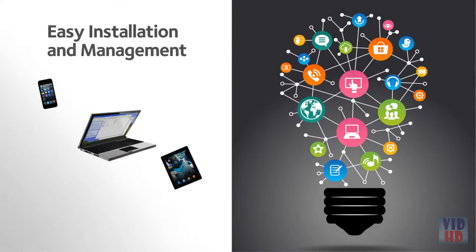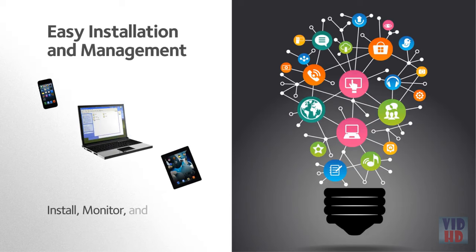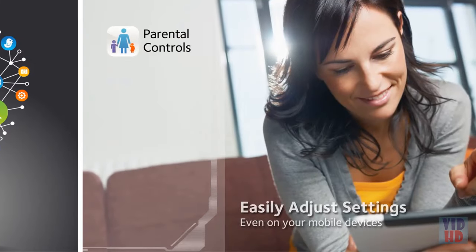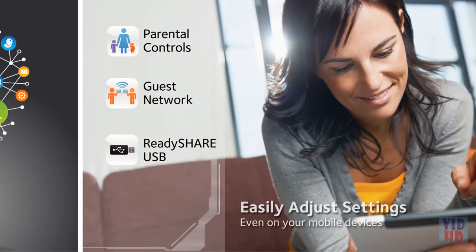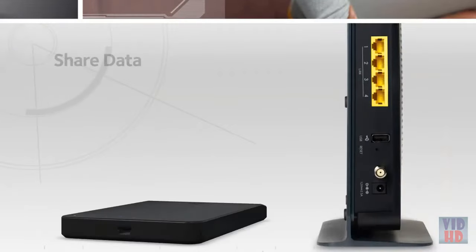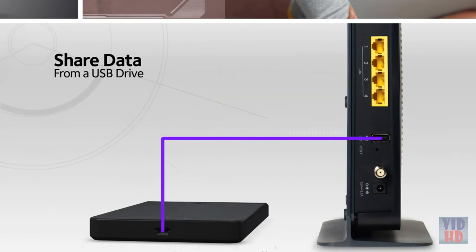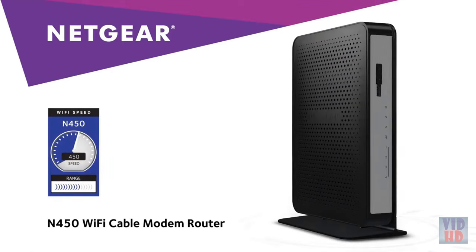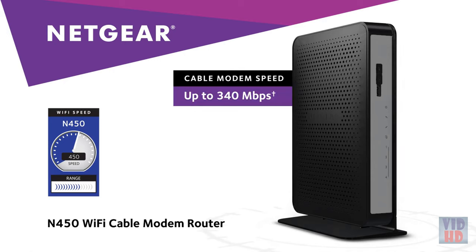Best of all, Netgear makes it easy to install, monitor, and control your home network. It's simple to set features like parental controls, guest access, and adding and accessing wireless storage is a breeze. Just attach a USB hard drive to the USB port with ReadyShare, and you have your own central storage drive accessible from any device in the home network. Buy the Netgear N450 Wi-Fi cable modem router to simplify and supercharge your cable internet connection and break free from equipment rental fees.